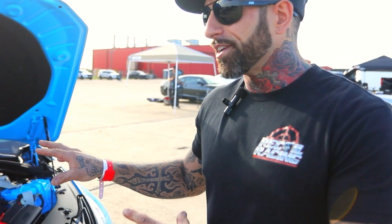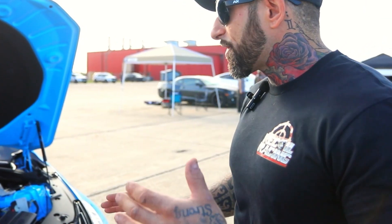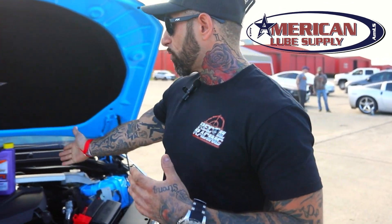Hey guys, happy Saturday. I'm Jerry Delaportis, the owner of Recoil Racing, and we are out here in Hondo, Texas today at the South Texas Regional Airport. I've got my Cadillac Blackwing here that we've been modding for a while, and we're here to test it. We want to see how fast we can go from a standstill to a half mile. I want to thank my sponsors, Royal Purple and American Lube Supply for supplying us with this great oil.